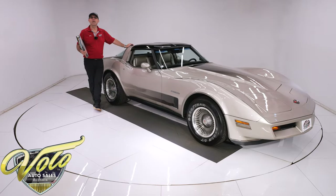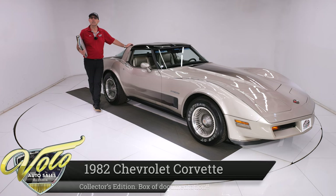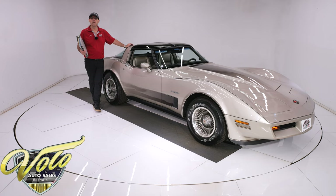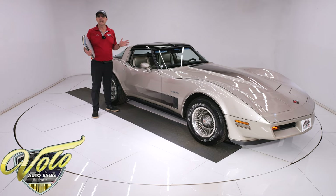We have a 1982 Collector Edition Corvette today with about 6,300 actual miles. This is a survivor that looks brand new practically. It's won the Top Flight Award, scoring 99.4 points out of 100. Full owner history documentation — it was a three-owner car.